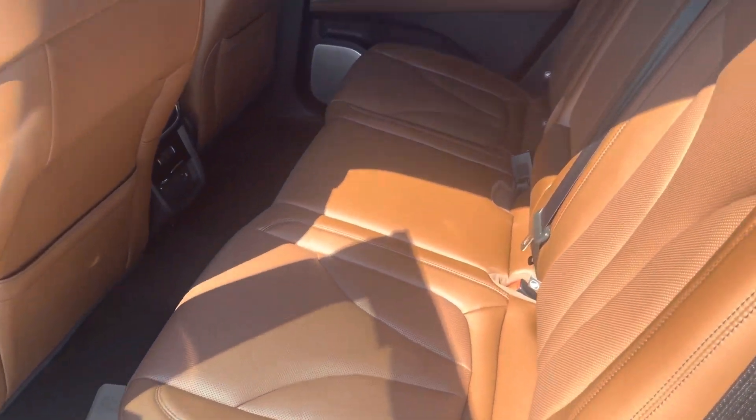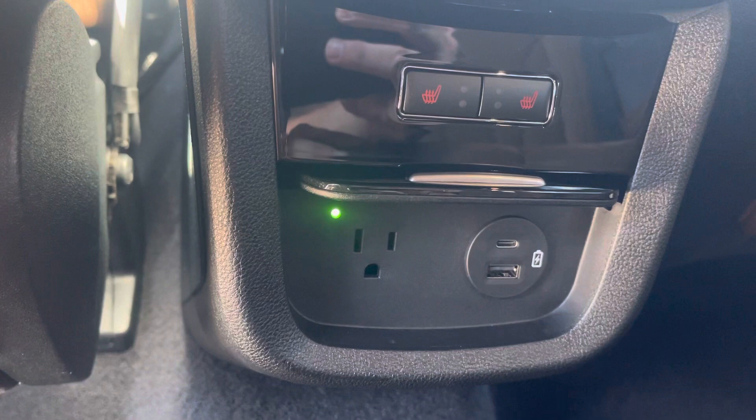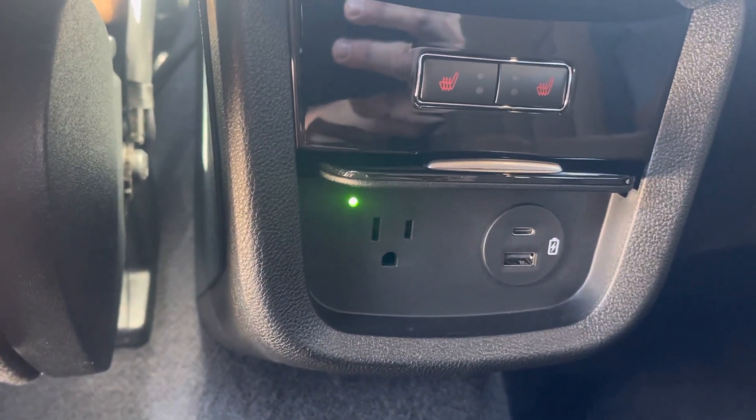Back seat has plenty of room and is heated. Does have a 110 outlet and USB and iPhone hookups.